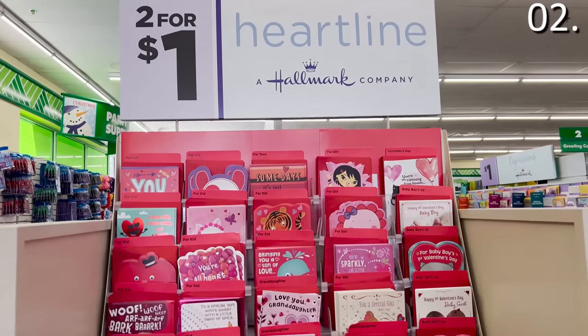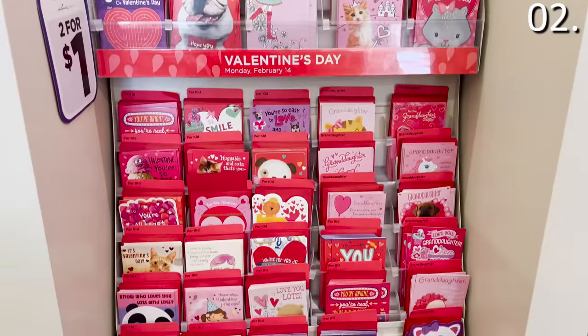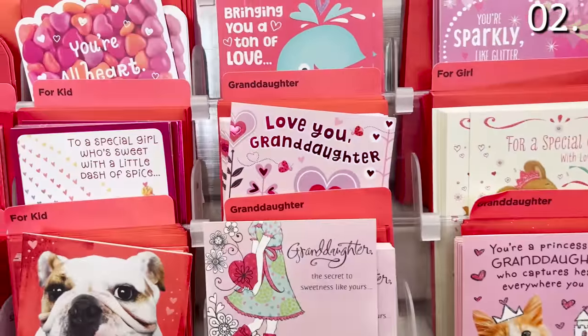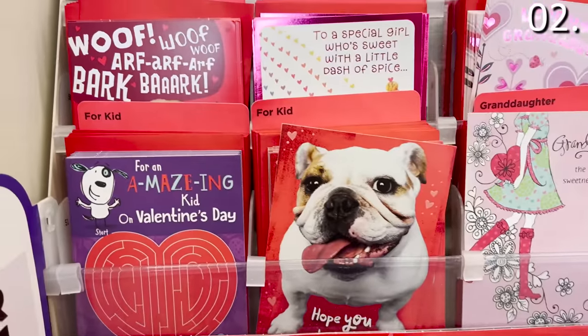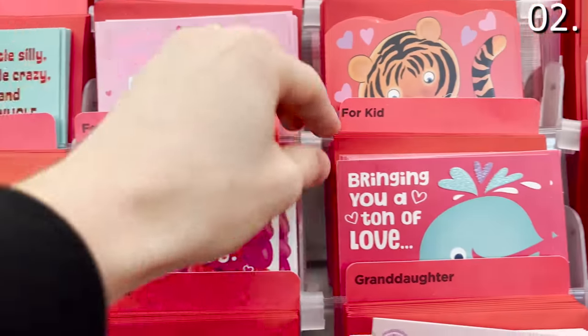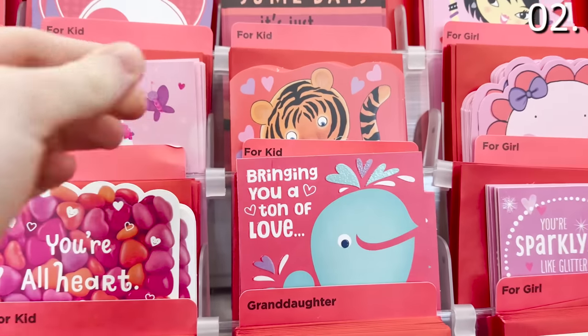But the real winner, in my opinion, are the two-for-$1 Valentine's Day Hallmark gift cards — everything from romantic cards to your significant other, to cards specifically branded for sons, daughters, and grandkids. These Hallmark cards are really nice, and you get two for a dollar.